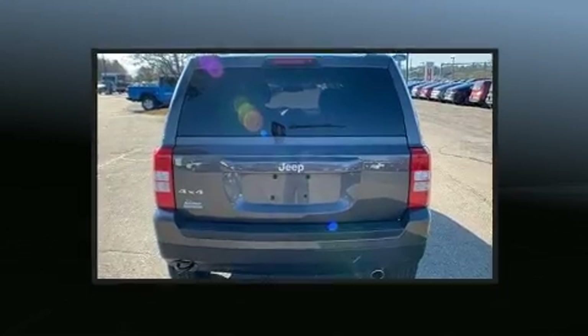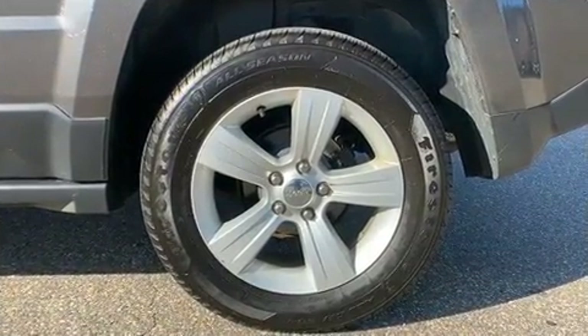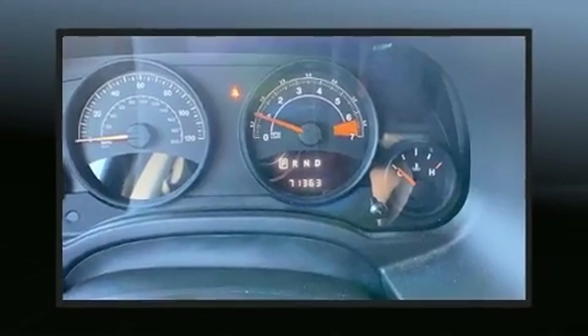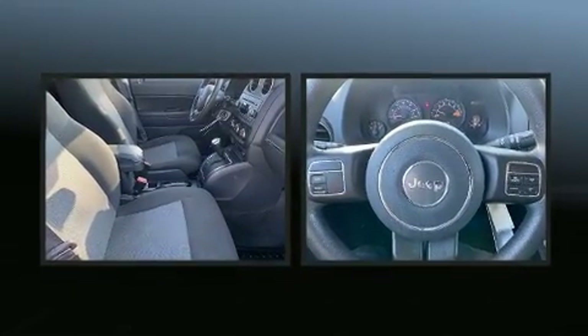Jeep infused the interior with top shelf amenities such as a rear window wiper, a tachometer, an outside temperature display, a roof rack, and much more. Enjoy your favorite music via the stereo system, which includes a CD player with MP3 capability and four well-positioned speakers.